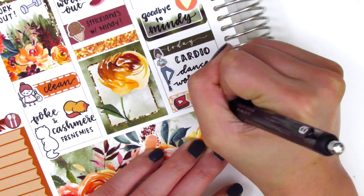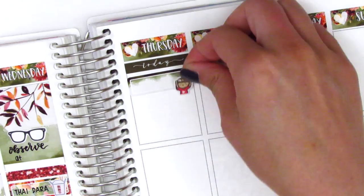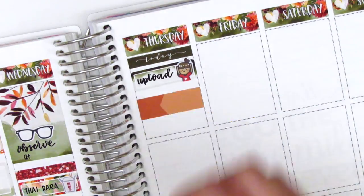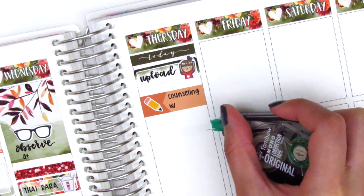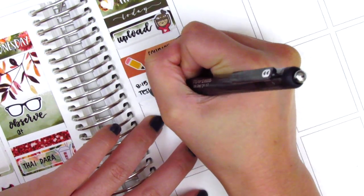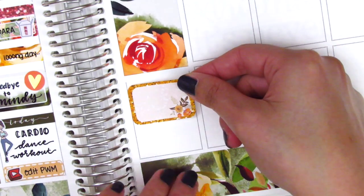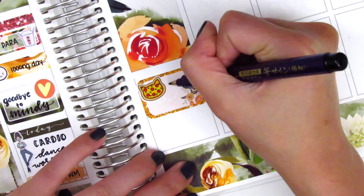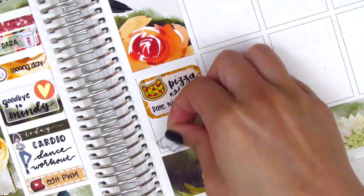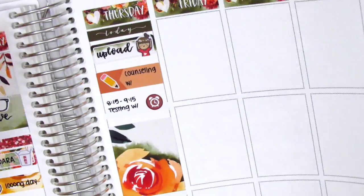Moving to Thursday, I first put down a today header which I later switched out for a glitter header. Under that I put down a quarter box and used a YouTube girl sticker from Paper and Milk to mark that I uploaded my plan with me that morning. I used an appointment label with a pencil sticker — also gifted by my friend — to mark a morning counseling session with one of my students. I used an icon to mark a testing appointment, and at the very end I realized I forgot to mark an IEP I had that afternoon so I switched it out. I put down a full box and then a half box with a pizza sticker from Sweet Ava's Paper to mark a pizza date night. At the end of the night I was super tired from having my friend staying over and the long days at work, so I pulled in a sleepy emoji from Coffee Monsters Co. This is also where I switched the header at the top for a glitter header.